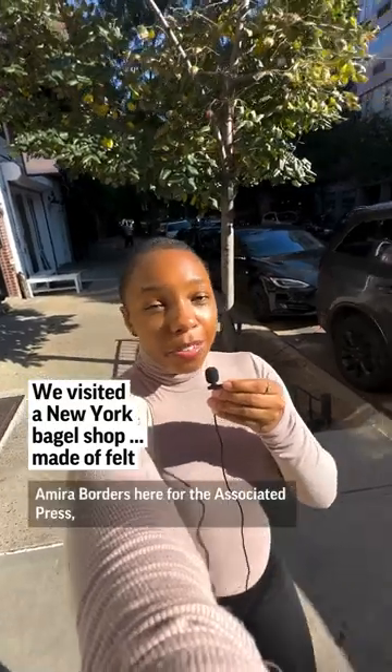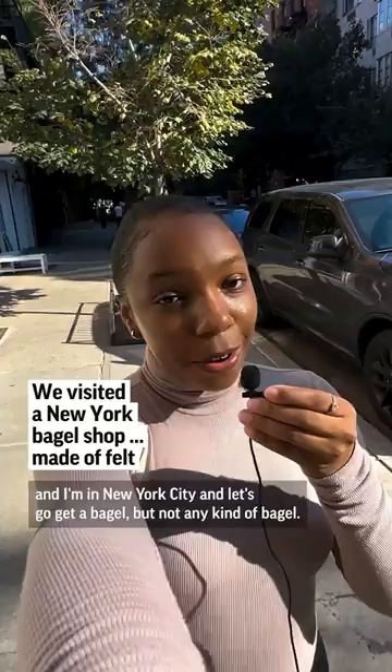Amira Borders here for the Associated Press, and I'm in New York City. Let's go get a bagel — but not just any kind of bagel: a Feltz bagel.